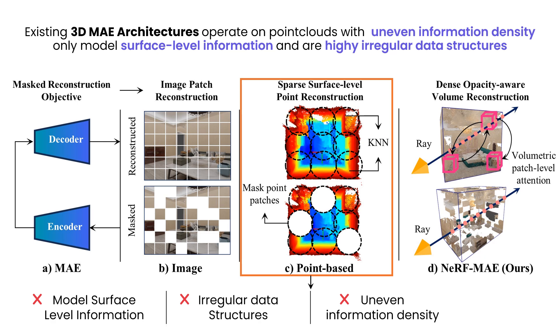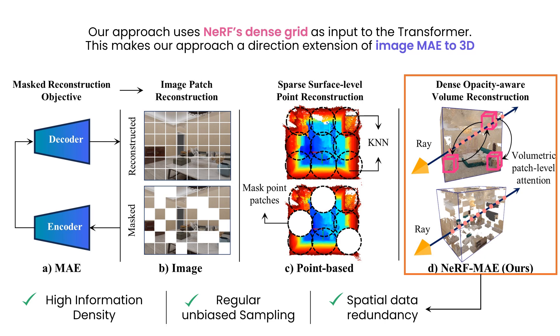Existing 3D MAE architectures for representation learning operate on point clouds with uneven information density, only model surface-level information, and are highly irregular data structures. On the other hand, NeRFs' radiance and density grid offers several advantages: it contains information with high density, offers regular and unbiased sampling as well as spatial data redundancy. Hence, positioning NeRF MAE as a direct extension of image MAE to 3D.